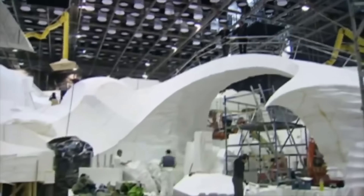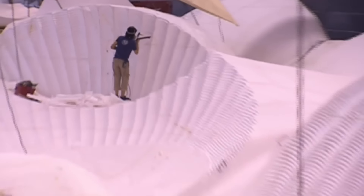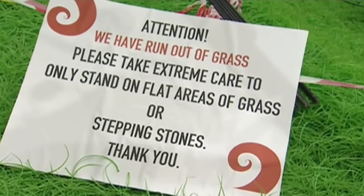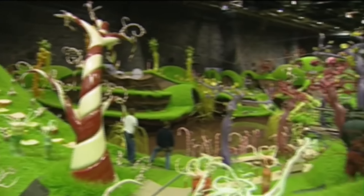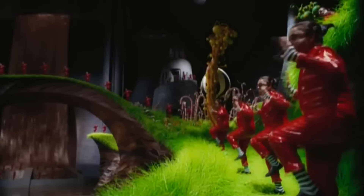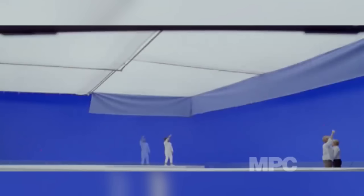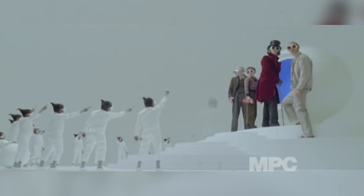Unfortunately, because the practical set was mainly built from styrofoam blocks on wooden platforms, it wasn't very practical — certain pieces couldn't be stepped on or they'd break. This meant that shooting could only take place in very limited areas of the set. So for this part of the chocolate room song scene, where the Oompa Loompas walk all over the set, all the Oompa Loompas were actually CGI. In fact, every Oompa Loompa that appears at any time during the film that is under a quarter of the screen size is CGI.